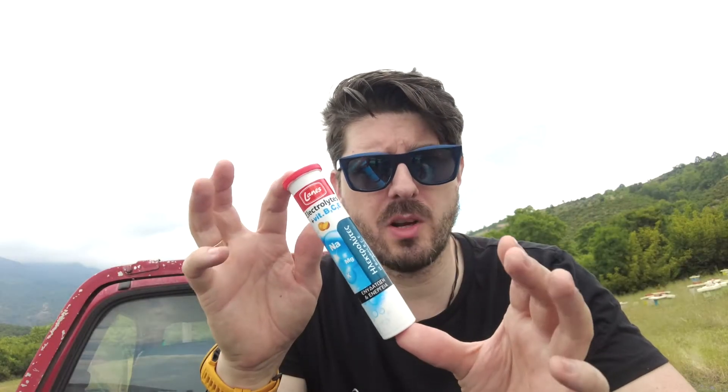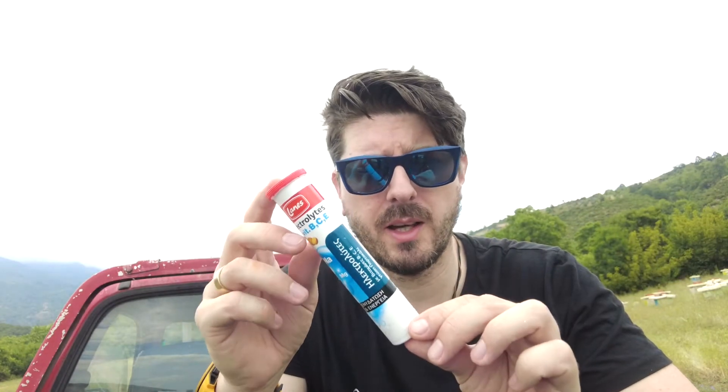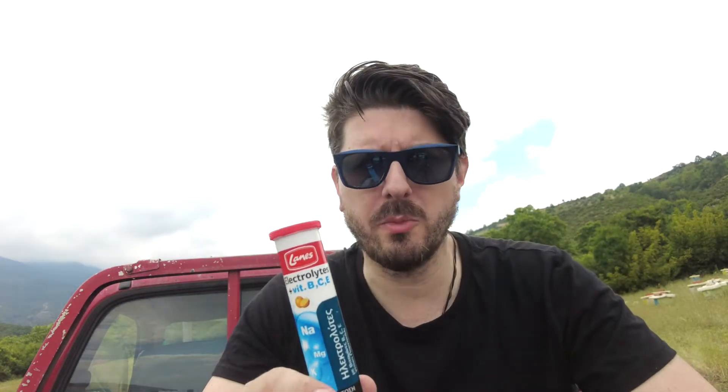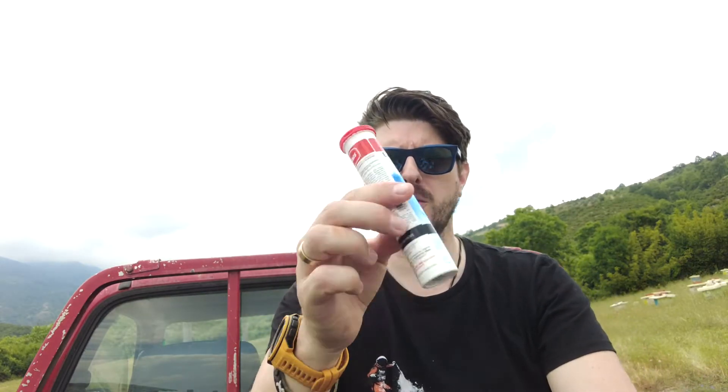Next on my list is some electrolytes or rehydration powders. They come in a variety of different forms — these are the tablets, you can get sachets, things like Dioralyte or plain electrolytes like these. These are really useful especially in summer time when you're getting hot, you're sweating, you're losing a lot of your salts from your body, and you want to rehydrate, which you cannot do with just water alone. They're handy, come in little tubes, not that expensive — a couple of euros for a pack — and come in different flavours.